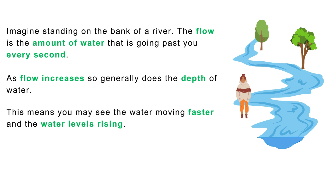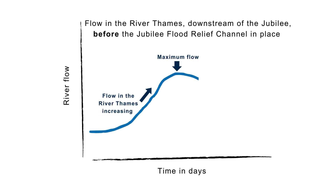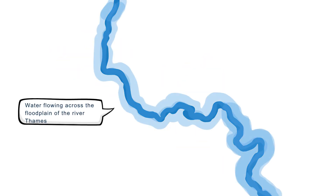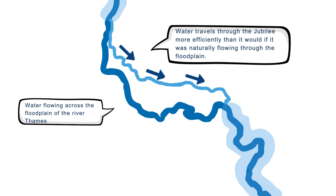A good way to look at this is to show a graph with time and days along the bottom, and then think about how the flow in the River Thames would be without the Jubilee Flood Relief Channel. When we split some water from the Thames so that it flows down the Jubilee rather than across the floodplain, the presence of the Jubilee River means that the floodplain will fill up at a later stage if the Jubilee reaches its maximum flow.